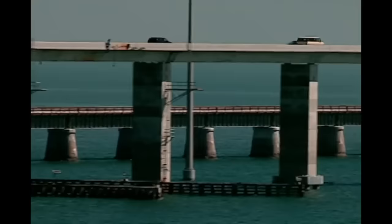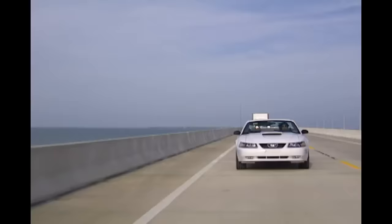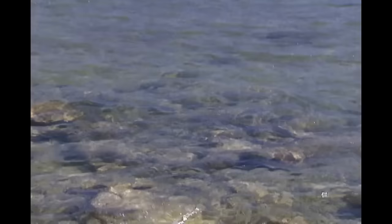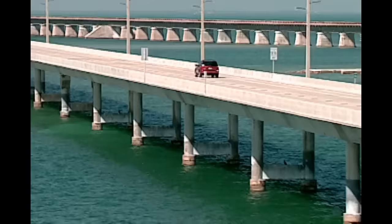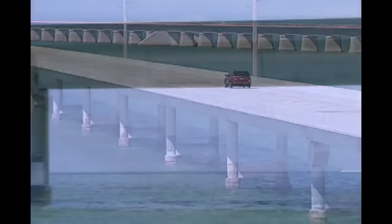It gives me goosebumps every time I drive over it. It's quite a structure. The new bridge was constructed in 1982 by Meisner Marine Corporation and designed by Fig Engineering Group as a precast concrete segmental bridge. The superstructure — the top portion of the bridge — is composed of precast segments in a box shape with a voided section. A bridge span is the distance between two piers. On Seven Mile, there are 223 spans.